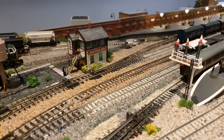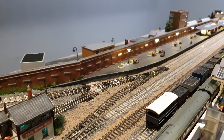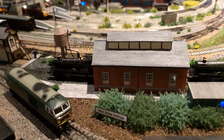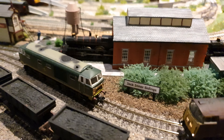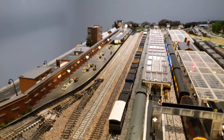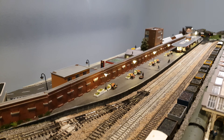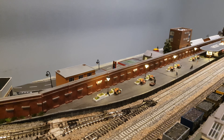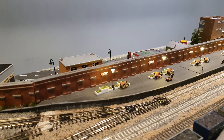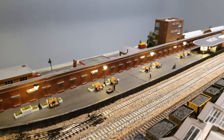The signal box has now got its name plates, as has the siding. Long Day Junction — and as you can see, the station has also had a few more people put on it, and seats and flower baskets right the way along.